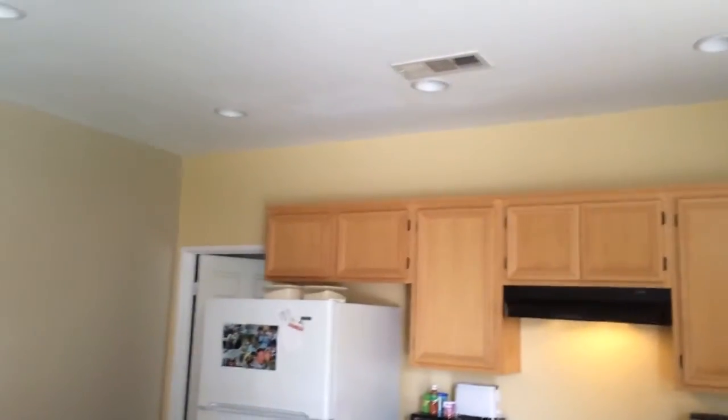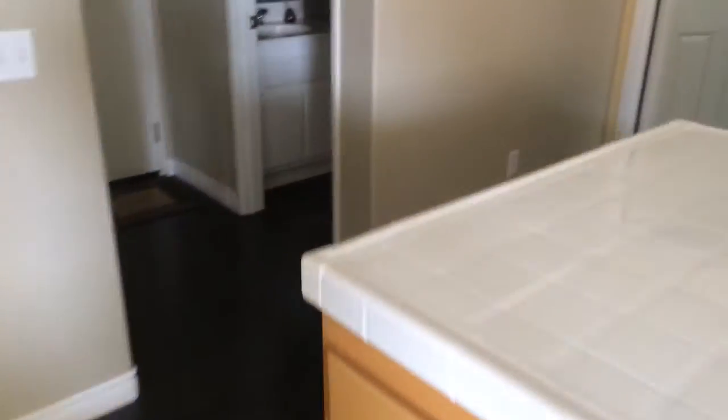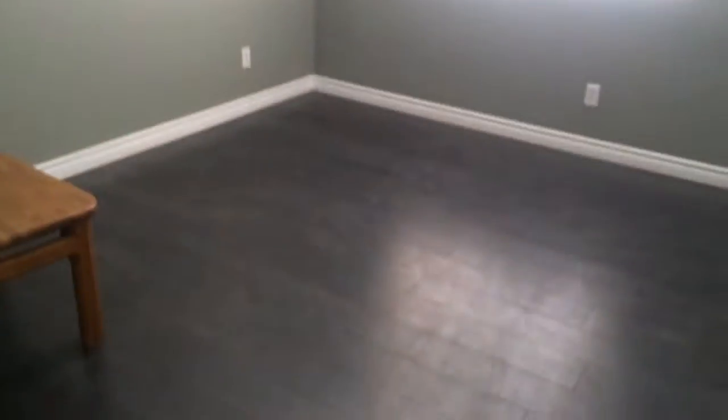It's just absolutely gorgeous. Down here you also have a bedroom downstairs — very nice with a closet. There's a pantry under the stairwell and access to the two-car garage through that door. And then your bathroom is also downstairs.